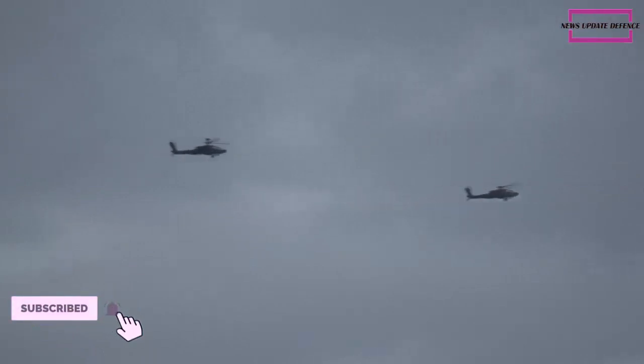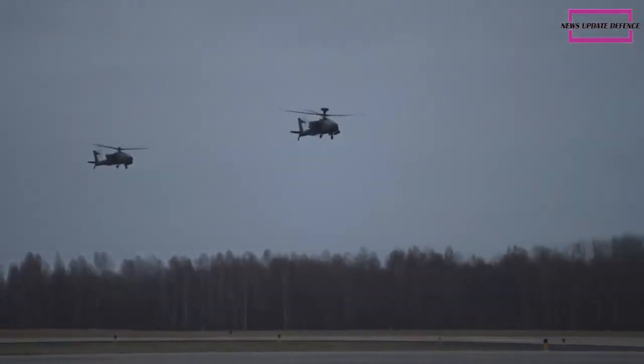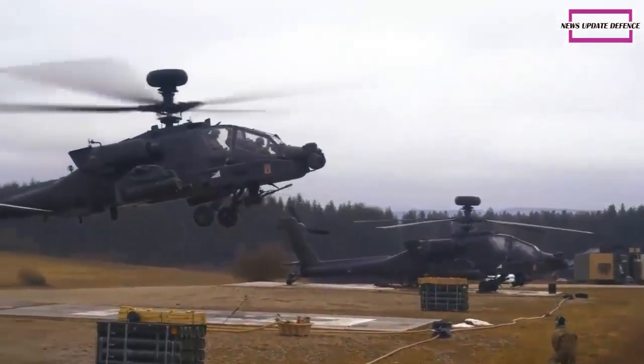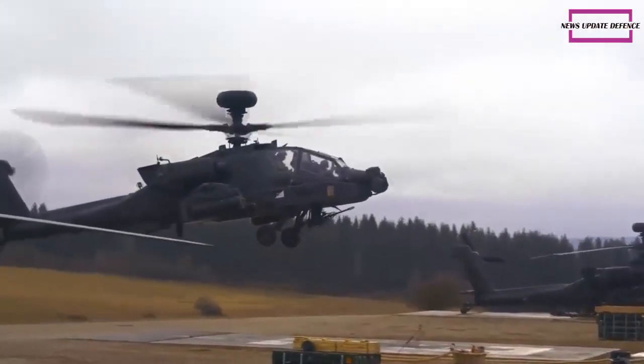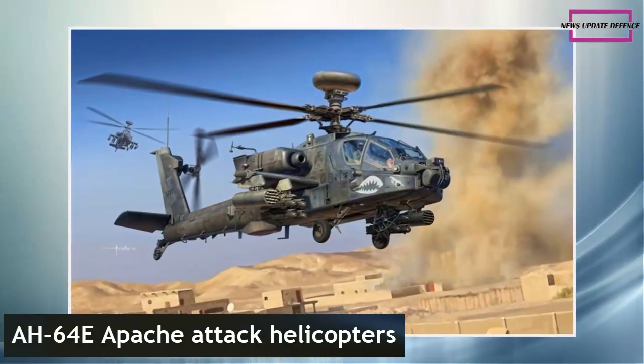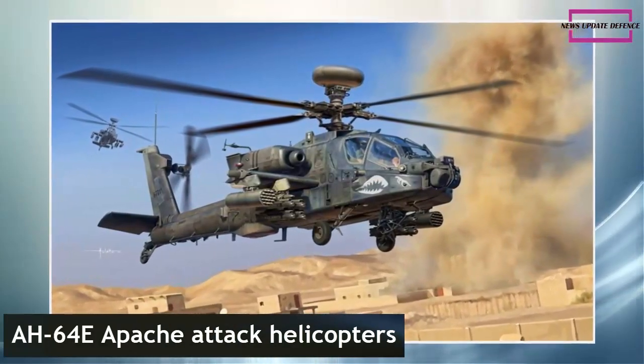The new Apache is equipped with the Cognitive Decision Aid System for the first time. The helicopter is also equipped with the Link-16 communication feature as well as the Manned Unmanned Teaming E-Expanded software. With this feature, Apache pilots can directly control the Unmanned Aerial System from the cockpit while piloting the helicopter.